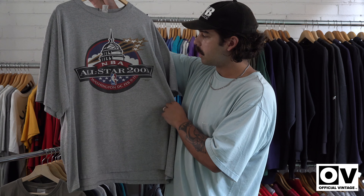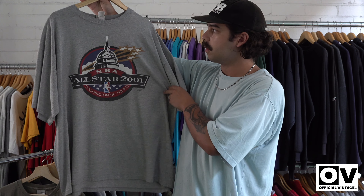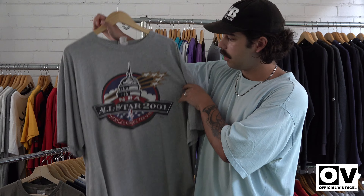Going back into the basketball stuff, we've got an NBA All Stars 2001. This is probably like a double XL — it's on the Lees tag. Super boxy. Everyone will be after it in the drop.